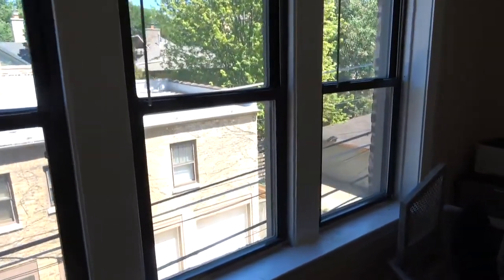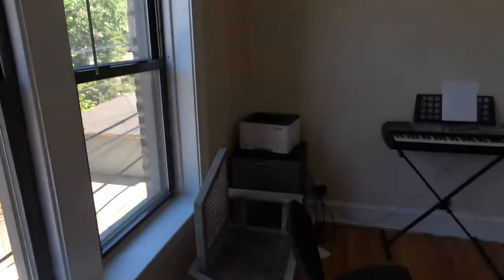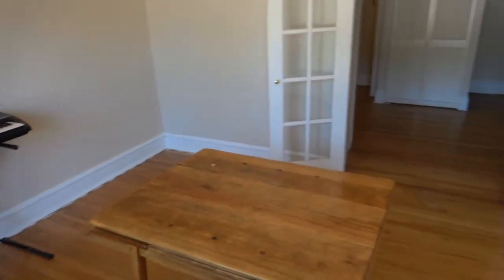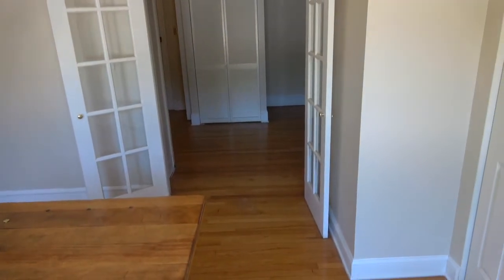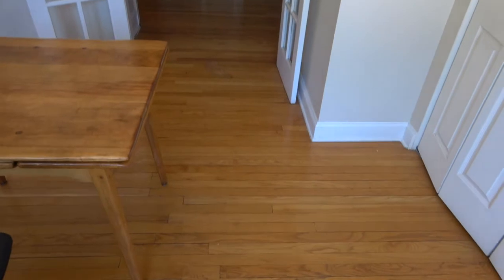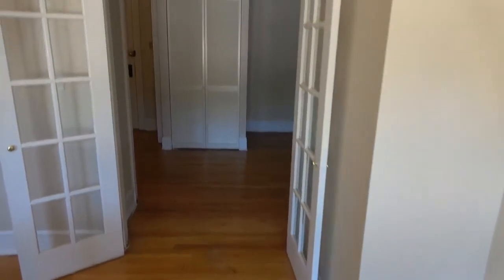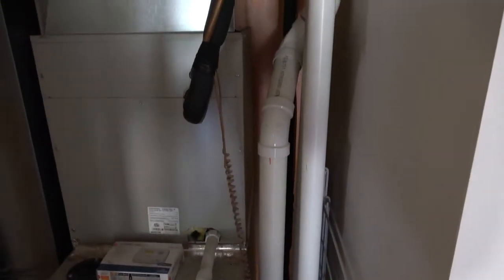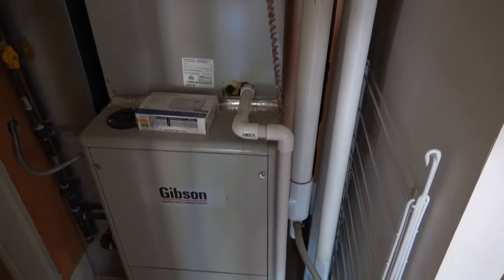Looking out the east-facing windows, we pan around to see nice French doors — glass pane doors — and beautiful hardwood floors. The closet in front of us is actually the HVAC unit, so this apartment has central heat and central air. You can see it's actually fairly new, which is nice.